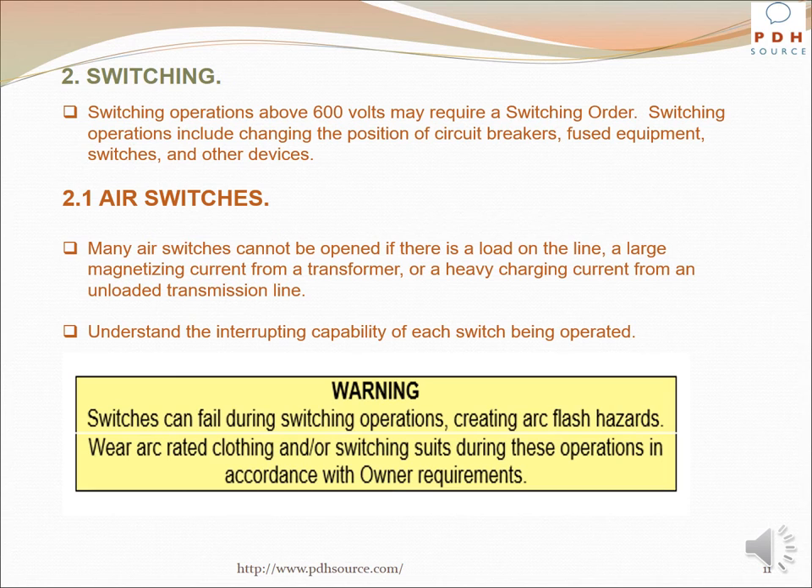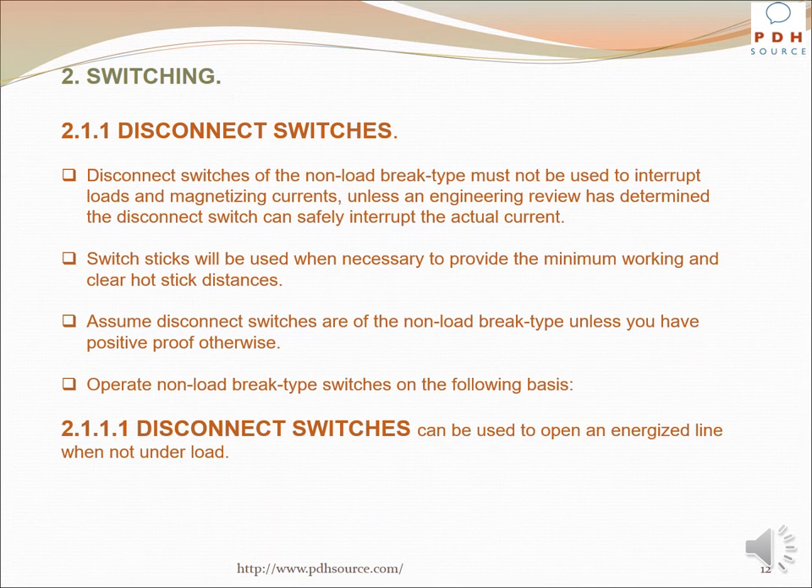Many air switches cannot be opened if there is a load on the line, such as a large magnetizing current from a transformer or a heavy charging current from an unloaded transmission line. Understand the interrupting capability of each switch being operated. Warning: switches can fail during switching operations, creating arc flash hazards. Wear arc-rated clothing and/or switching suits during these operations in accordance with owner requirements. Disconnect switches of the non-load brake type must not be used to interrupt loads and magnetizing currents unless an engineering review has determined the disconnect switch can safely interrupt the actual current.